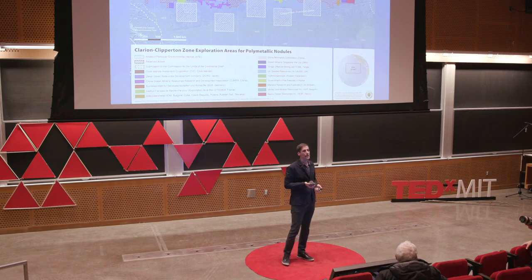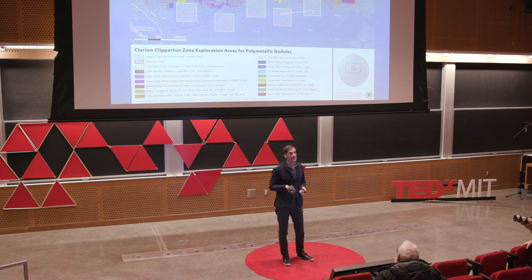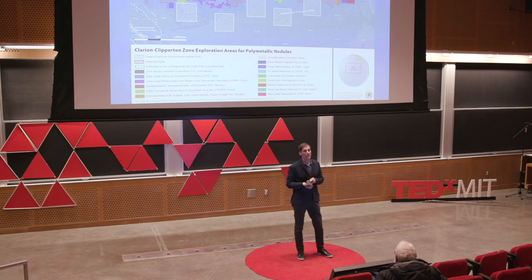These all come under the terminology of deep sea mining and have commonalities, certainly in terms of concerns about environmental impact. But the mining techniques are very, very different in the case of cobalt crusts and seafloor massive sulfides. For the rest of this talk, I'm going to focus on the nodules because that's where most of the activity is taking place right now, and they have the highest potential to impact global supply.